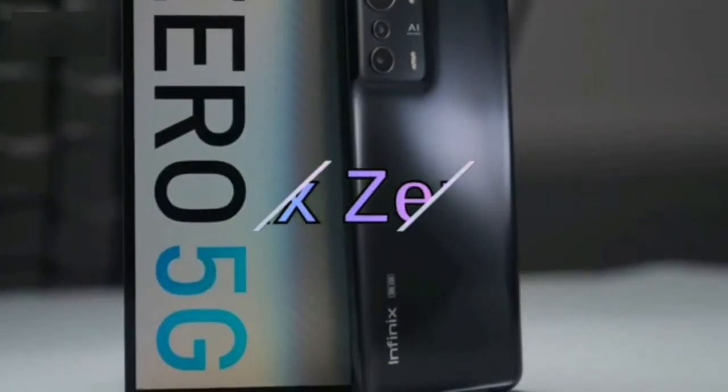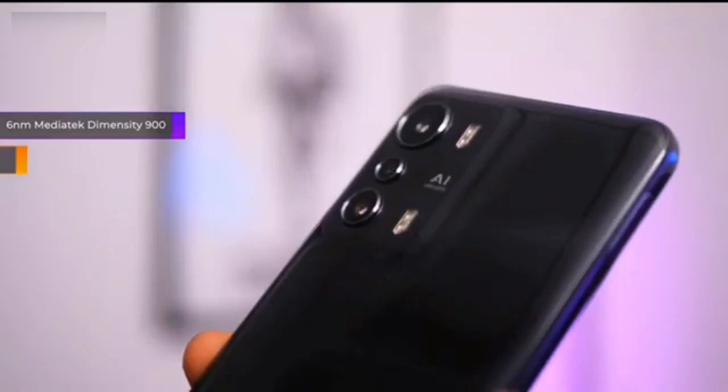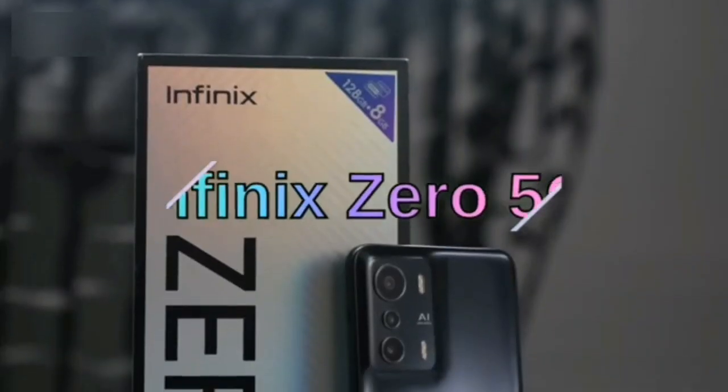You get a 6.78-inch IPS LCD with FHD+ resolution and a 120Hz refresh rate. There's a MediaTek Dimensity 1080 5G chipset at the helm alongside 8GB RAM and 256GB storage.